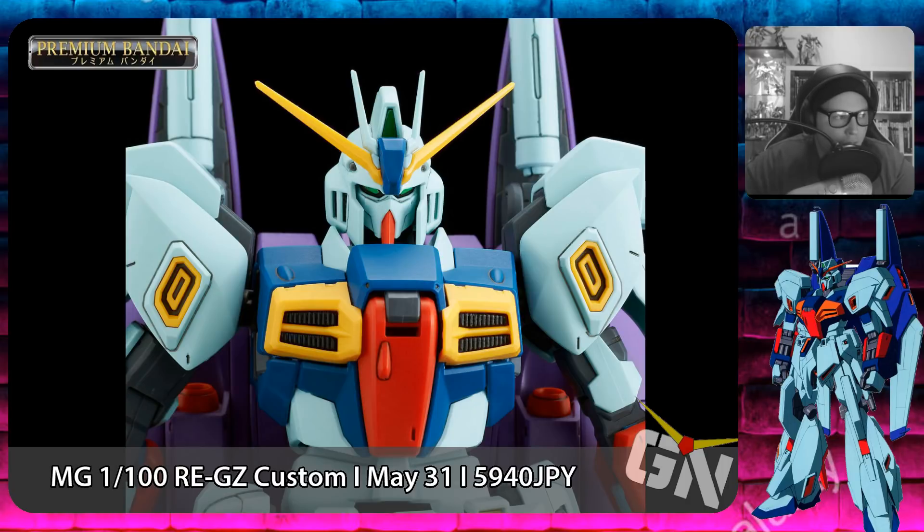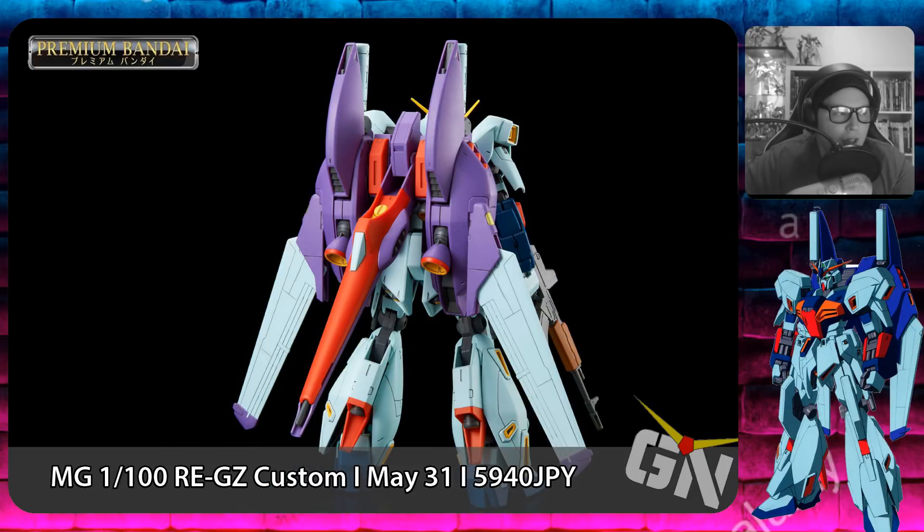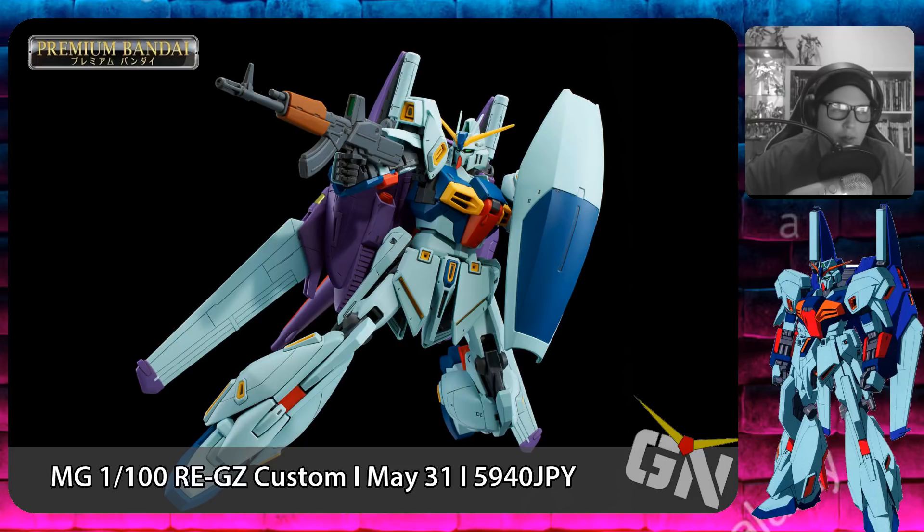Following up with another P-Bandai that should have been a regular release in my humble opinion — this is the P-Bandai Master Grade 1/100 RE-GZ Custom, coming out on May 31st, 2019 for 5,940 yen.